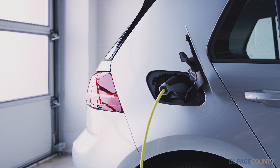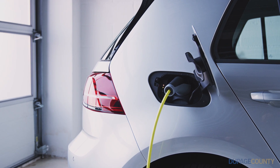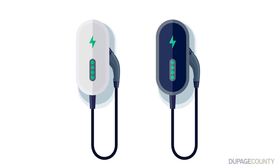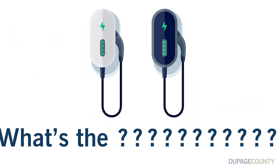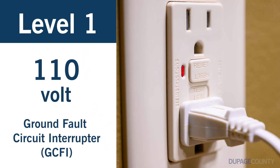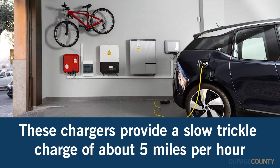EVs can be charged at different speeds depending on the type of EV and charging station you choose. The most common charging stations for residential EVs are Level 1 and Level 2. Level 1 charging equipment plugs into a 110 volt outlet with a ground fault circuit interrupter commonly found in your home. These chargers will provide a slow trickle charge of about 5 miles per hour.